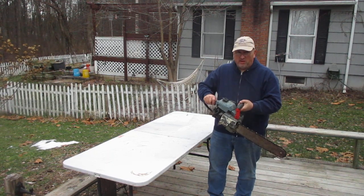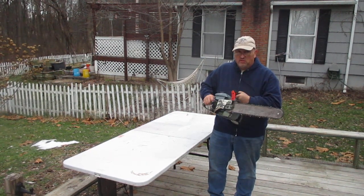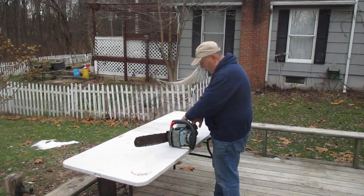I wonder if I should start this chainsaw. Hey, start that chainsaw! Well okay, you asked for it — I'm going to start this chainsaw.